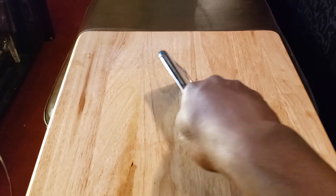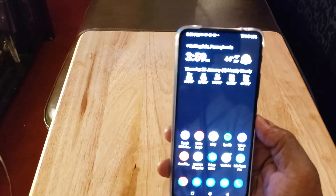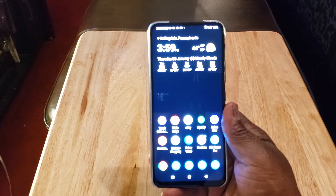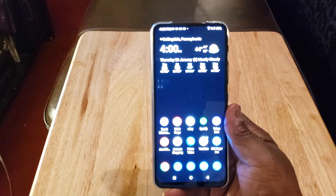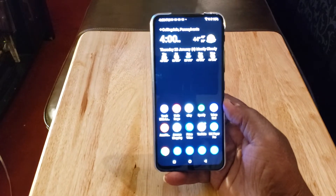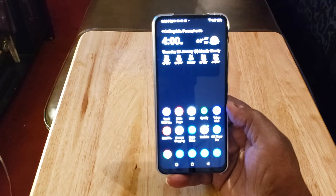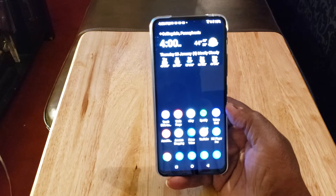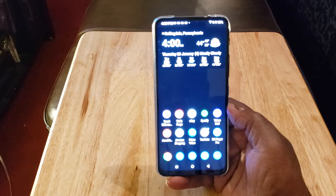Next thing: no notch. I always love that. I'm using a black background so I don't blind anyone — I usually use vivid HD wallpapers. But this is an all-screen display with a super small chin and no forehead whatsoever. 92% screen-to-body ratio. I love the fact there's no notch.